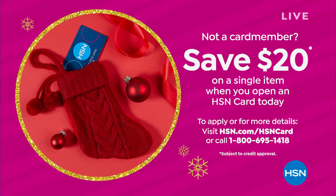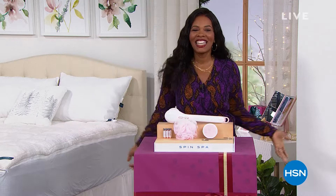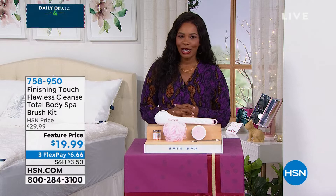It's one o'clock on the East Coast, and you know what that means — it's time for daily deals. I'm Tamara Hooks, your host. I wanted to show you a couple of things we'll see in this hour, because we've got to look at our Today's Special.